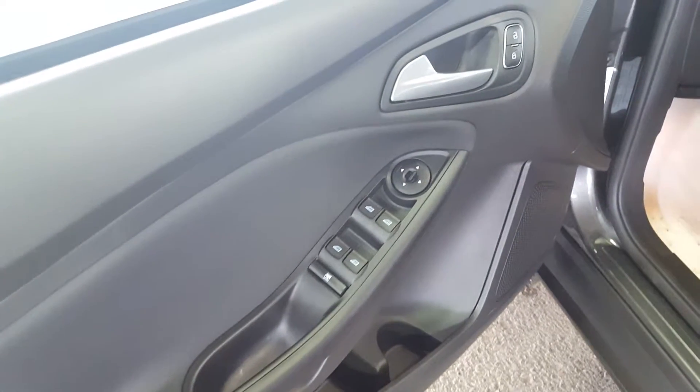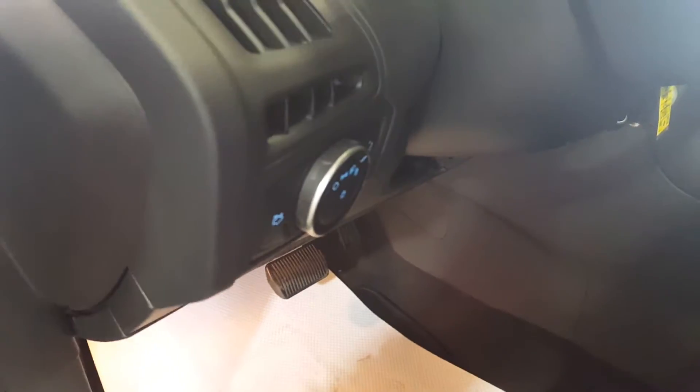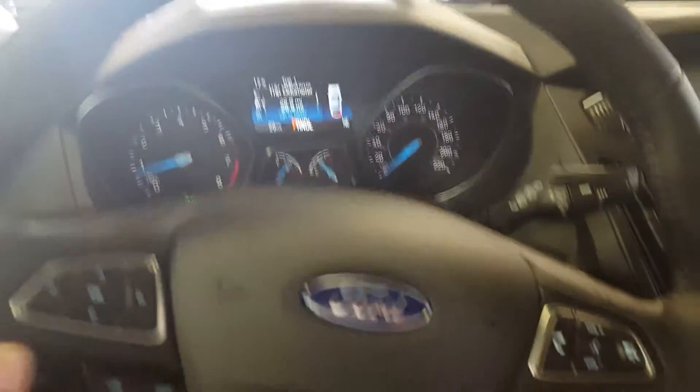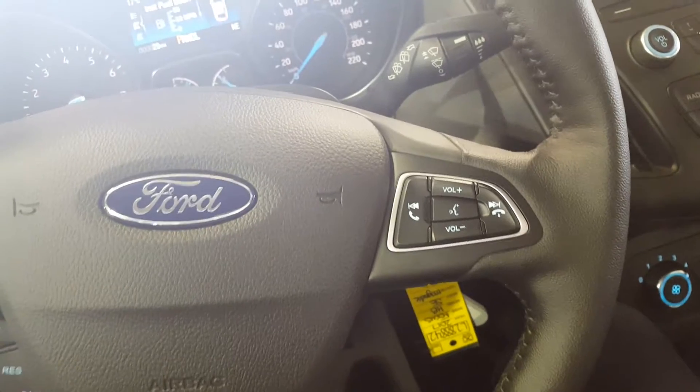On your driver side door panel you have your power windows, power mirrors, and your power locks, automatic headlights, as well as a cloth upholstery interior. On your steering wheel you have some control options for your display up front on your odometer. You also have your cruise control settings as well as some volume and audio controls with your hands free.